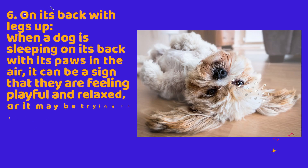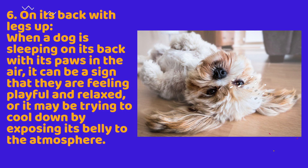6. On its back with legs up. When a dog is sleeping on its back with its paws in the air, it can be a sign that they are feeling playful and relaxed, or it may be trying to cool down by exposing its belly to the atmosphere.